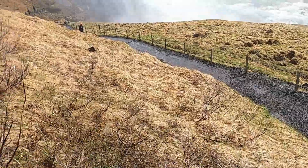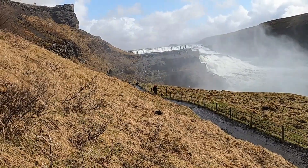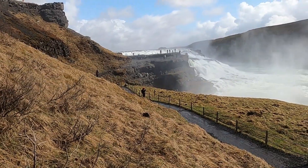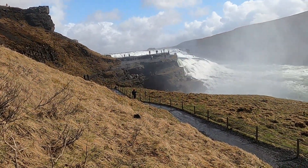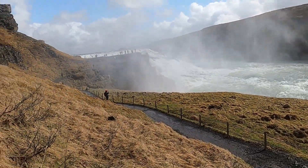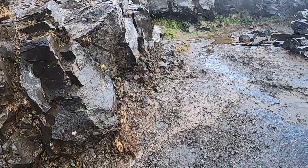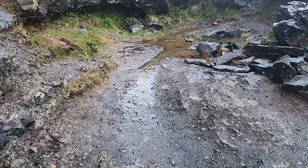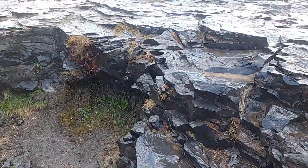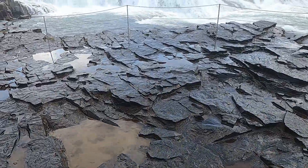Everyone coming back from the falls is pretty soaked, so hopefully we can get some good video without water droplets on the lens. Okay, we made it over here. I'm facing away from the waterfall to keep the camera as dry as I can, but I can walk up a little higher here to show you the upper falls up close and personal.